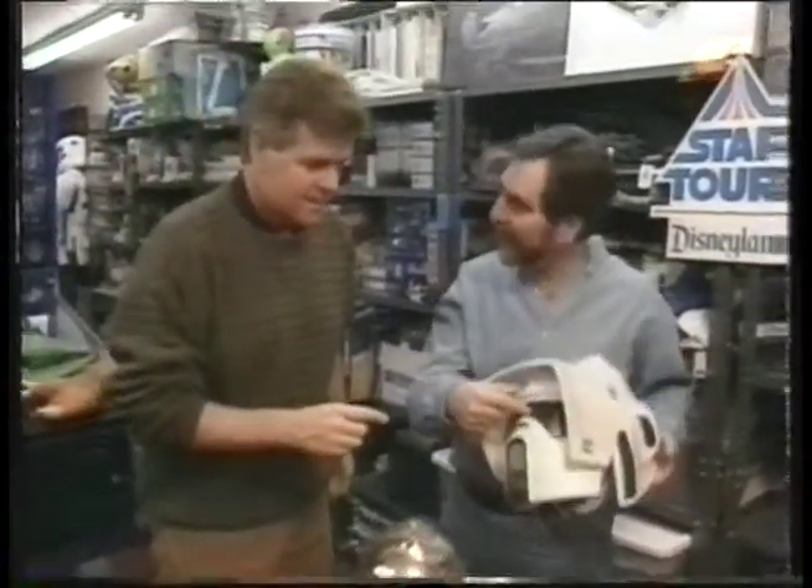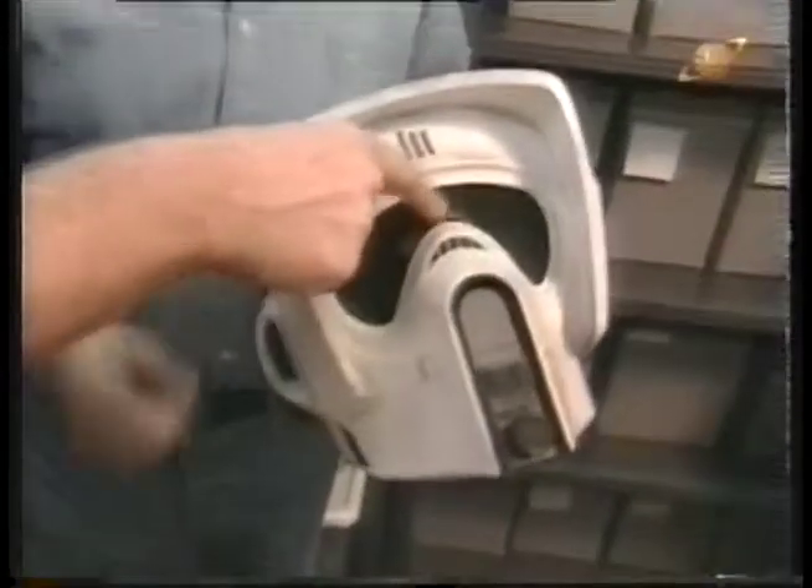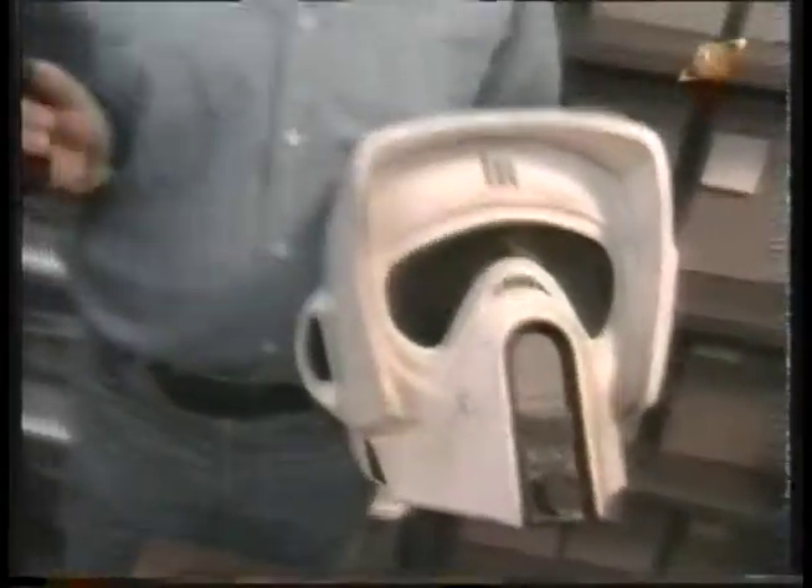This is a speeder bike scout helmet. I think this is one of the guys who actually crashed into the tree. You know it's broken — you can see it's cracked right there.